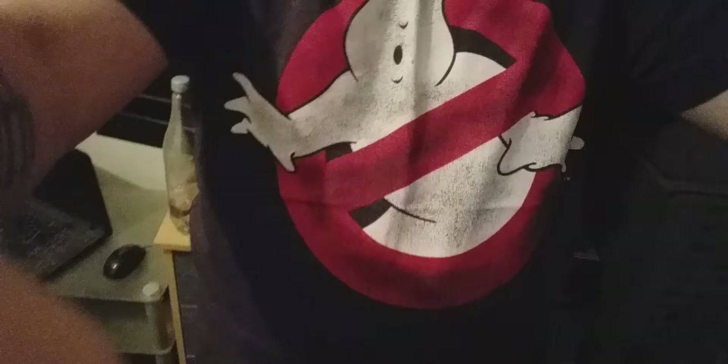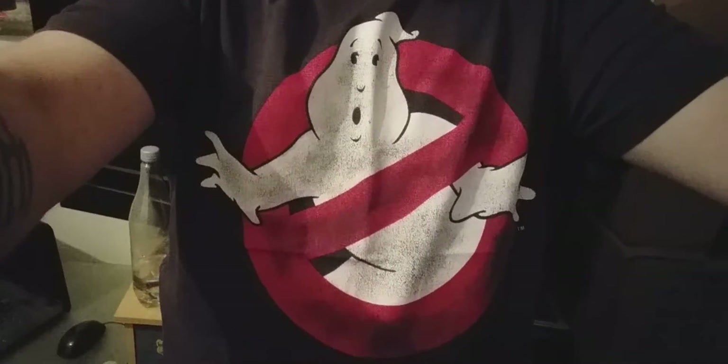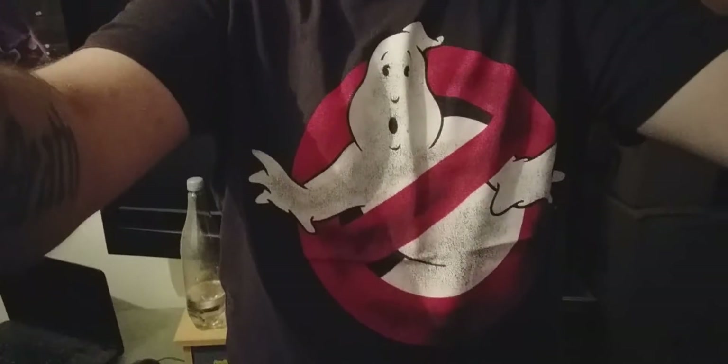This is my Ghostbusters shirt — as you can see, it's the classic logo with the ghost and the no-ghost sign. It's really cool. I'm wearing it for this video, and it is an official licensed Ghostbusters t-shirt — you can see 'Ghostbusters' on the tag.